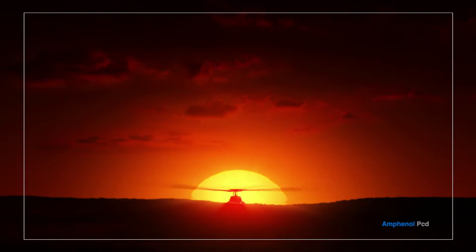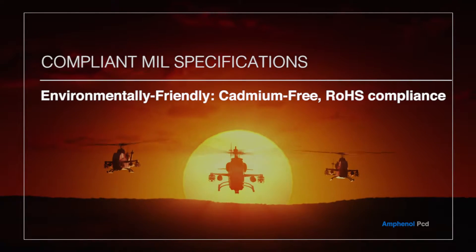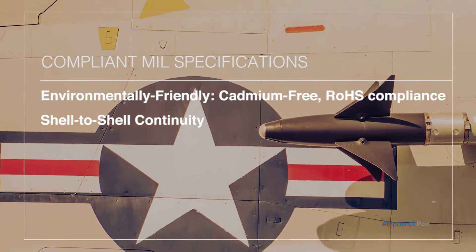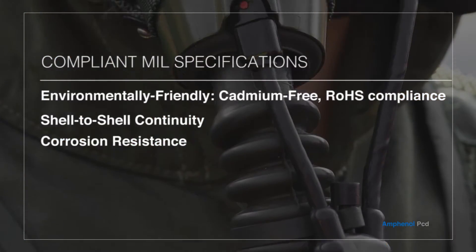Some of the black-sink nickel-compliant mil-specs and features include environmentally friendly cadmium-free RoHS compliance, shell-to-shell continuity, corrosion resistance, and 500 mating cycles.